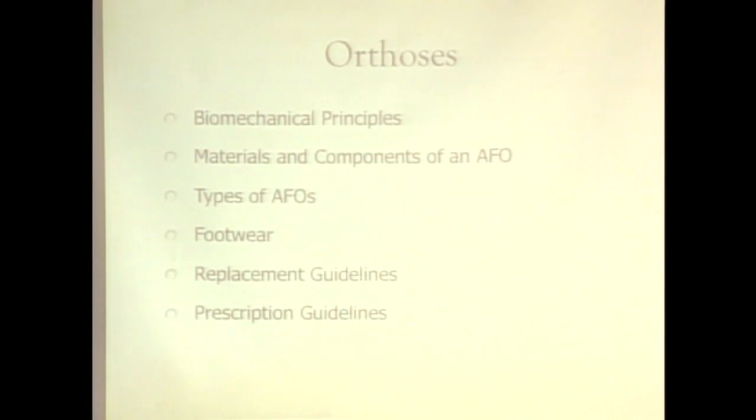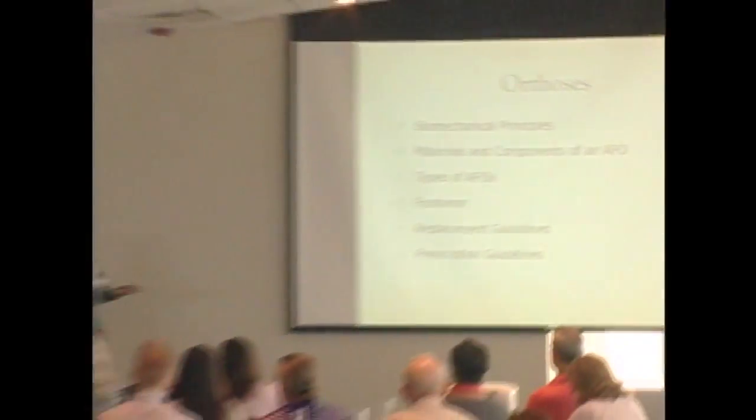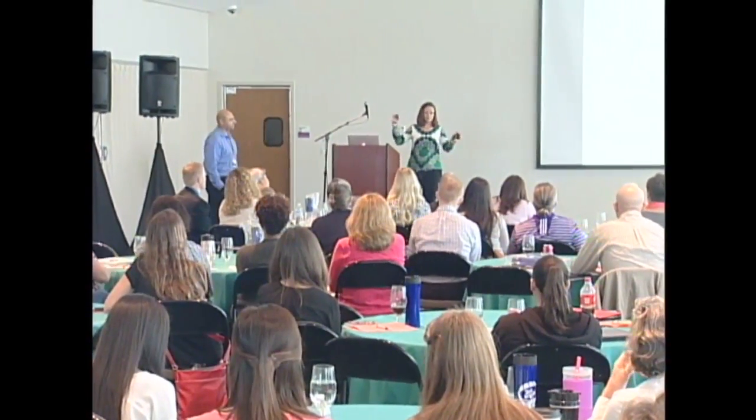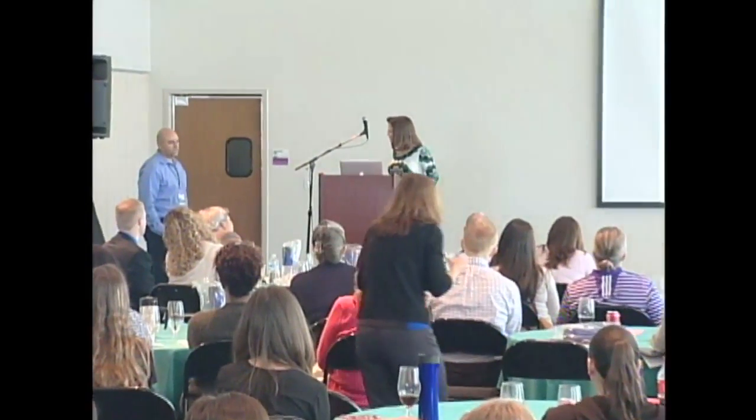You need to know the different types available and what they can be made of — plastic, carbon fiber, metal hinges, p-lite padding. You also need to know when to replace them and how to write the prescription. Sometimes you can just write 'brace to keep foot in neutral' on the prescription; the insurance companies and orthotist will know what that means and it will get approved.